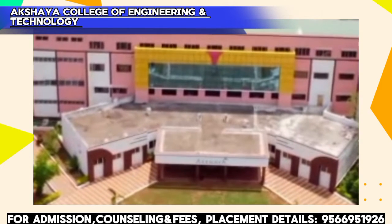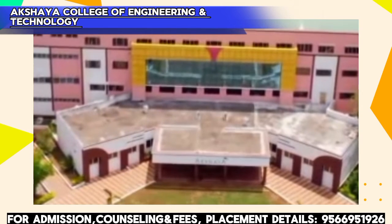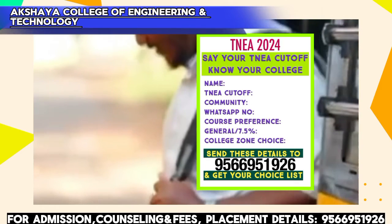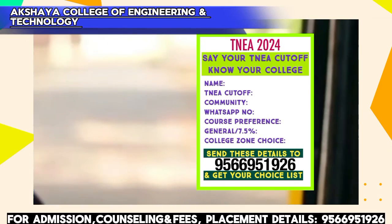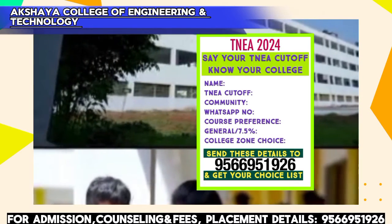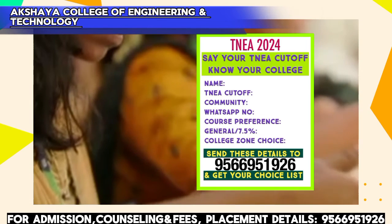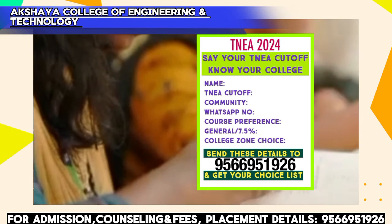Finally, TNEA 2024 expected cut-off. If you want to know the cut-off, please call us or send a WhatsApp message using the number shown on screen. The last 3 years' cut-off details and next year's estimated expected cut-off details are available. We can send you a PDF — we are ready to help.